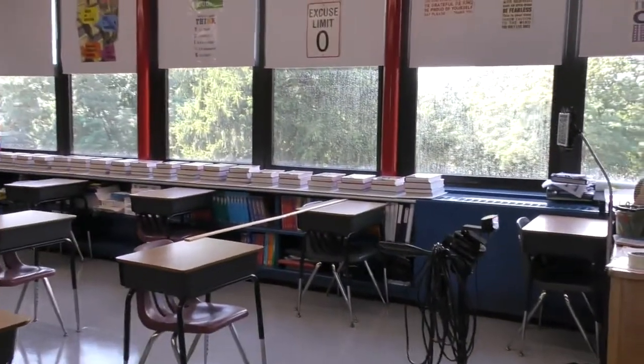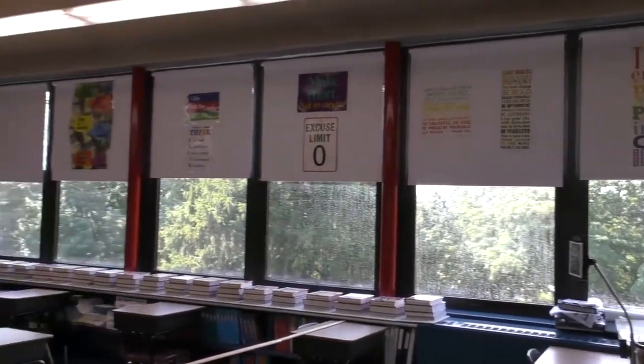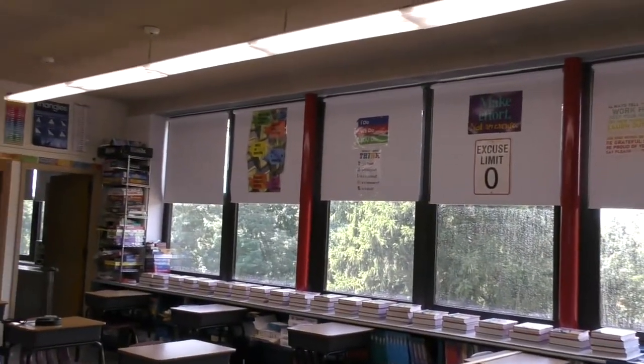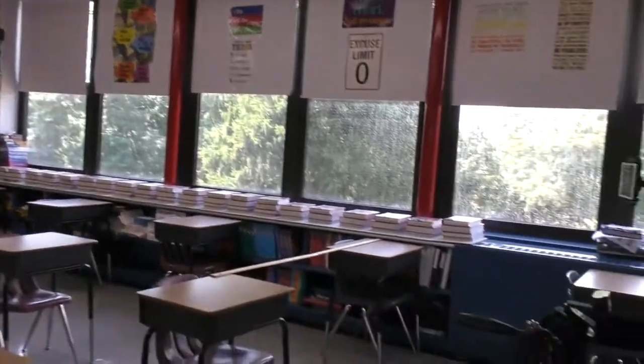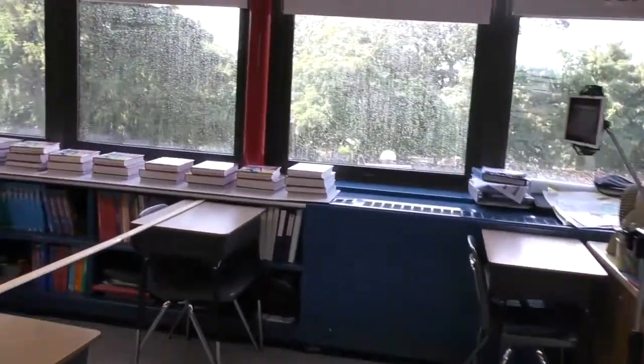We'll walk around the room, change a few things up — put some things up on the blinds, got new blinds. You can see we painted. We've got blue radiators now and got all your books out already.